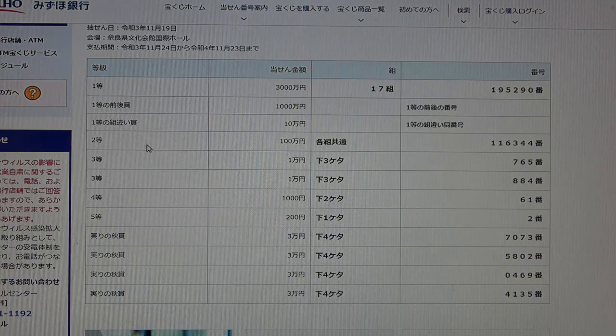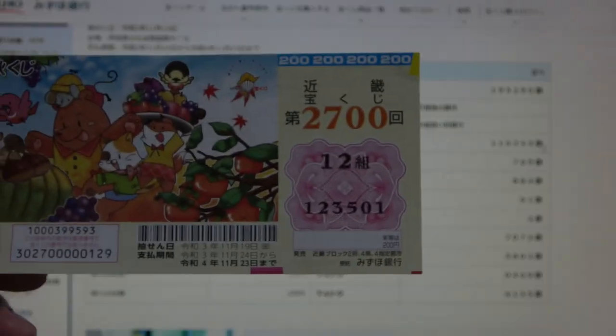To win Nito, the second prize — Hyakumanen — you can have any grouping number, but you must have these exact numbers in the exact order: 116344. No good for me.